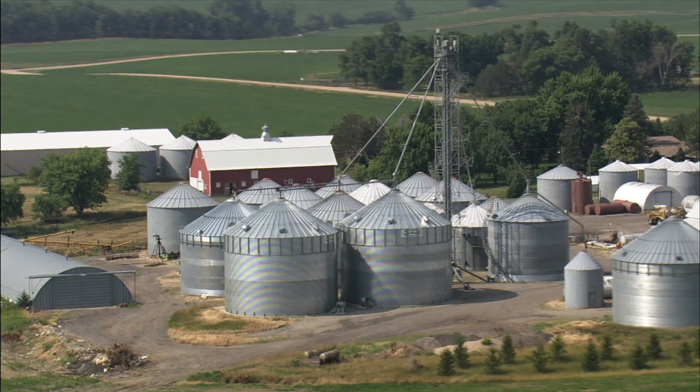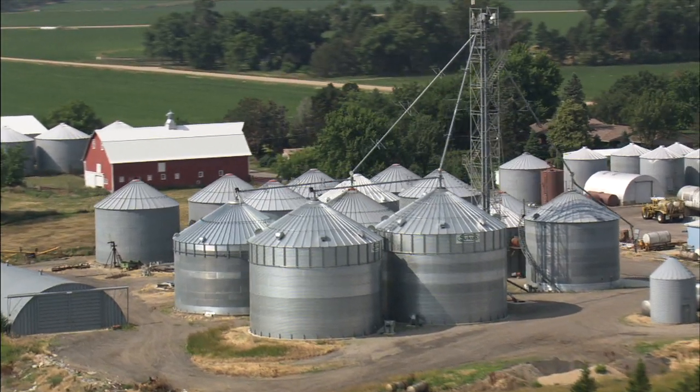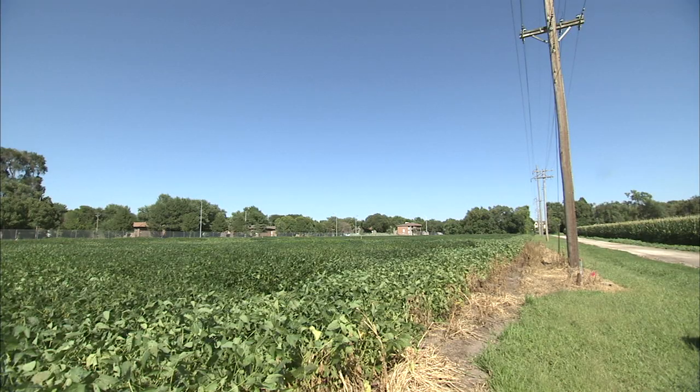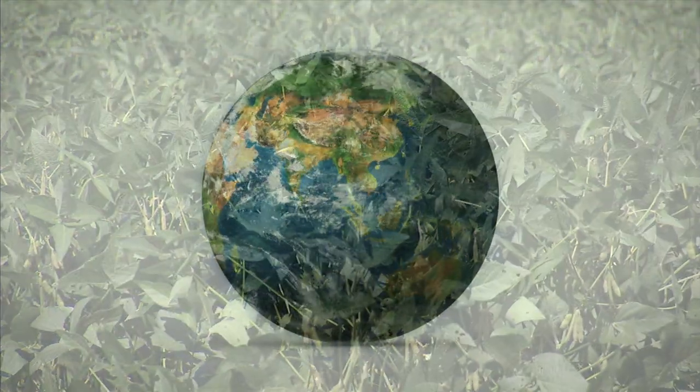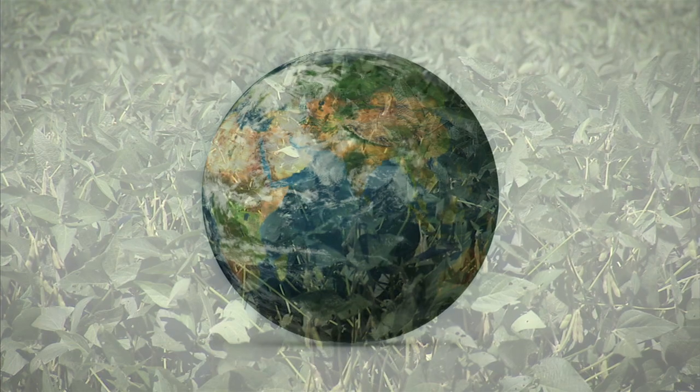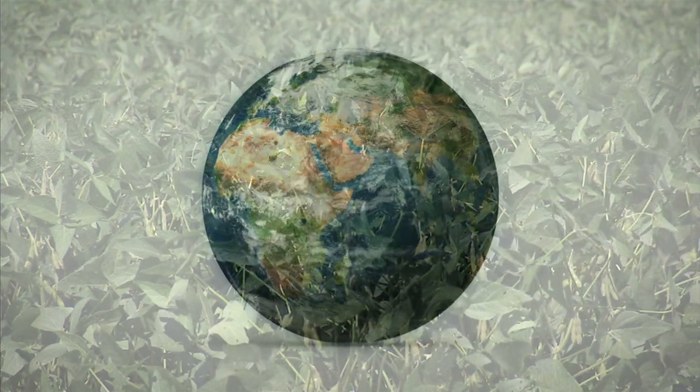Improved yield and development of drought-resistant crops saves producers money, protects natural resources, and will help feed a global population. By 2050 we're going to have to feed 9.6 billion people. So one important goal that we have is to try to increase the rate of genetic gain for yield.